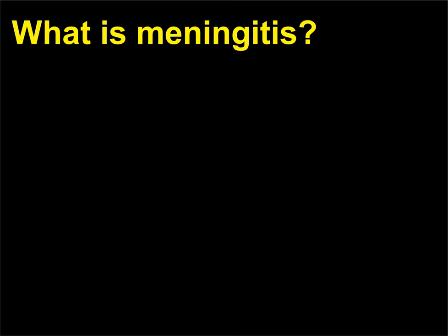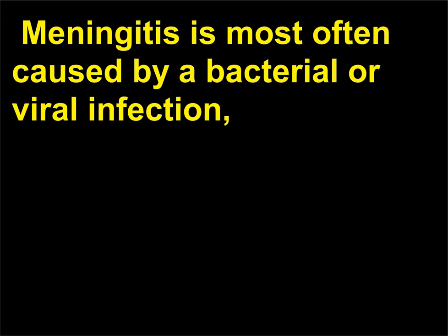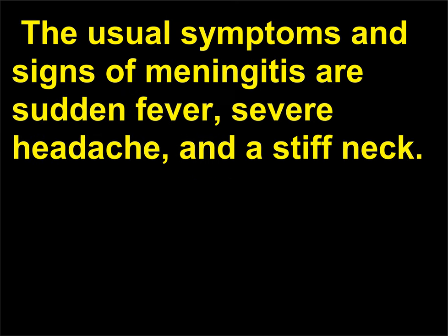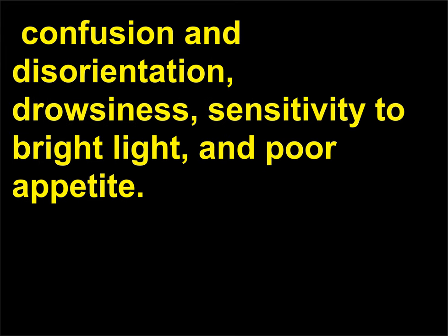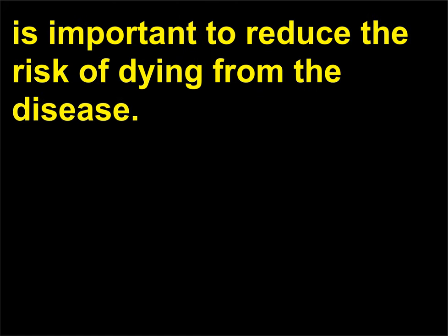What is meningitis? Meningitis is an infection or inflammation of the meninges, most often caused by a bacterial or viral infection, although certain fungal infections and tumors may also cause meningitis. The usual symptoms and signs are sudden fever, severe headache, and a stiff neck. In more severe cases, neurological symptoms may include nausea and vomiting, confusion and disorientation, drowsiness, sensitivity to bright light, and poor appetite. Early treatment of bacterial meningitis with antibiotics is important to reduce the risk of dying from the disease.